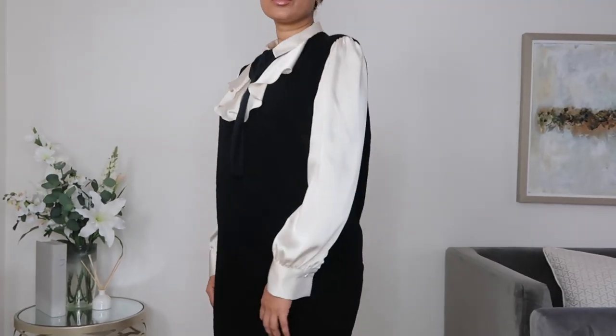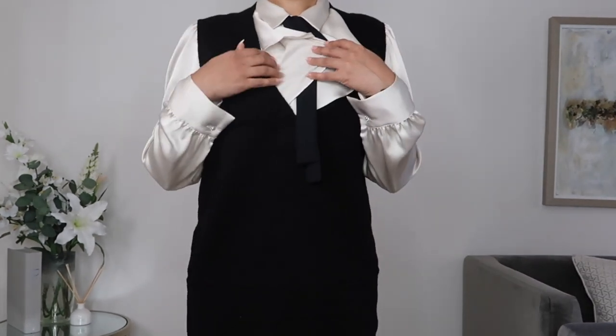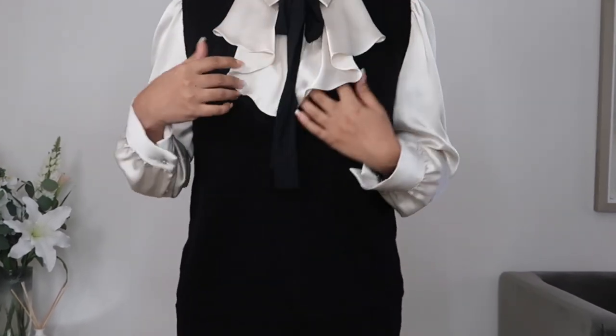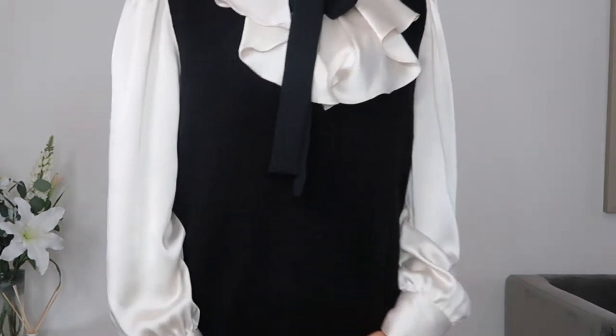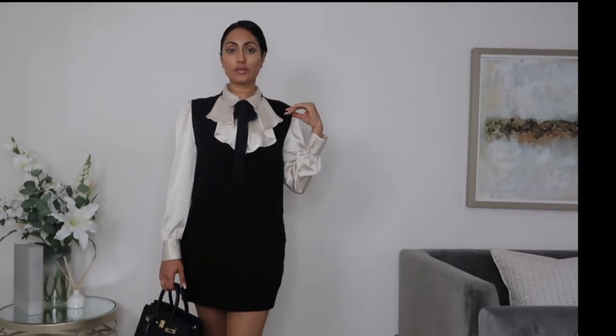Let's start with the first outfit — this is a sleeveless v-neck knitted mini dress. I purchased it in black, it's a medium size, and it's £41.25. The reason I chose medium was because I wanted to wear something underneath it, and I've paired it with a shirt from Zara that comes with a little bow, which just elevates the outfit and makes it look a little more sophisticated.